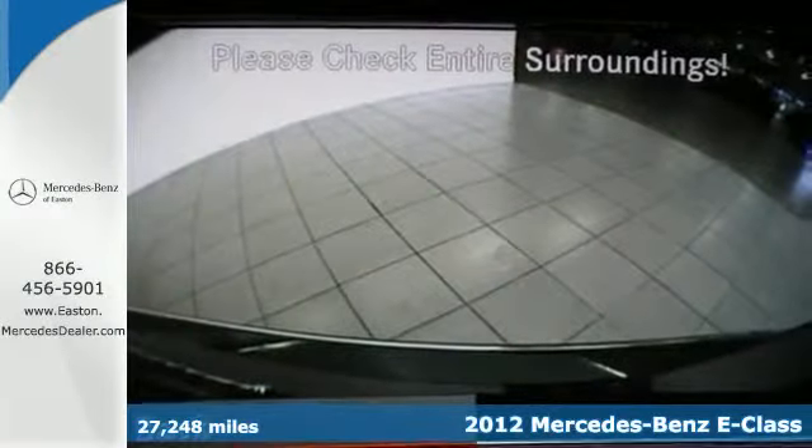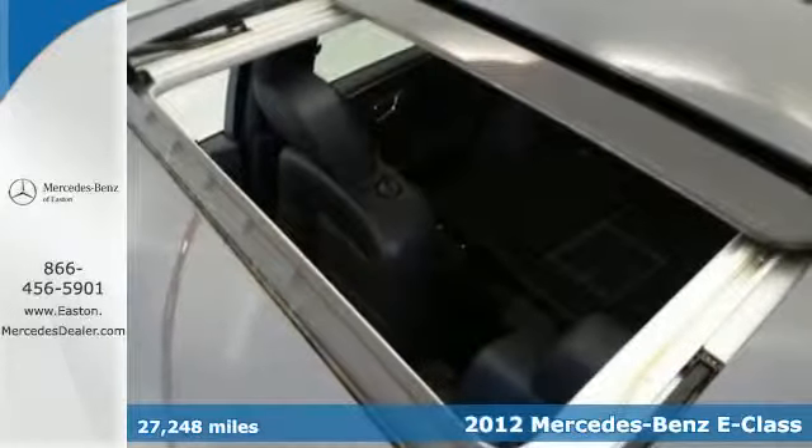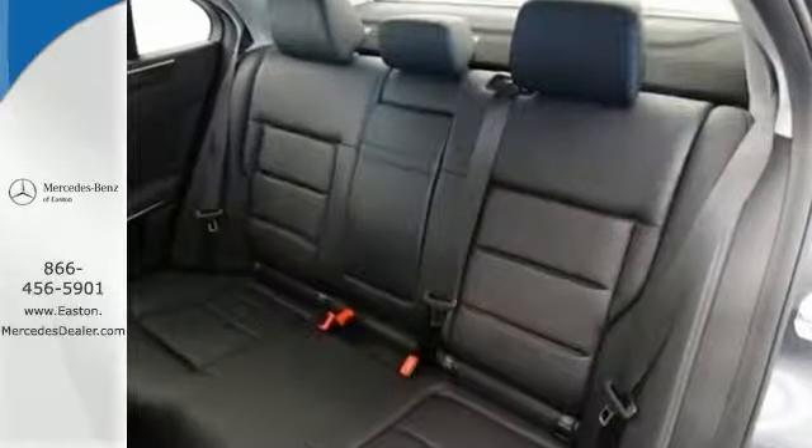Drive in style and ride in comfort with power leather seating, smart keyless entry, wireless connectivity, and dual-zone air conditioning.